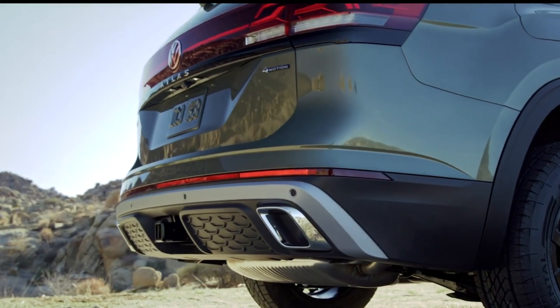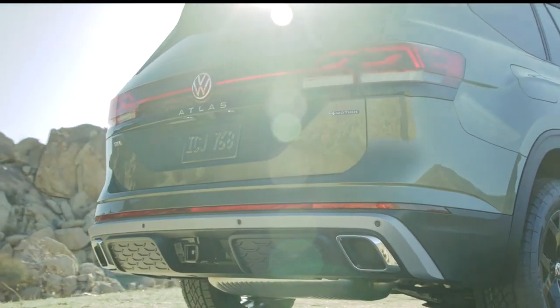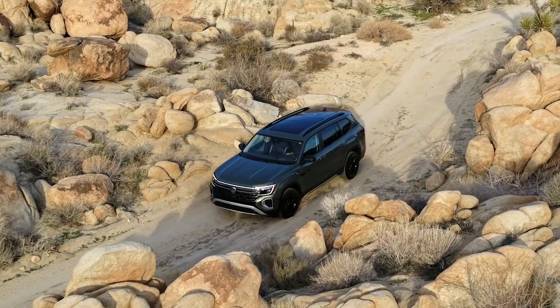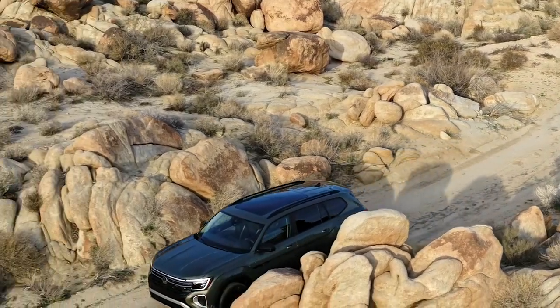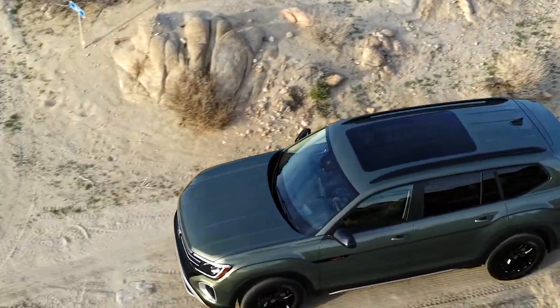The Atlas lineup introduces two new exterior colors exclusive to the Peak Edition models: Avocado Green and Pure Grey. The Peak Edition trimline is a welcome addition to the 2024 Atlas lineup, with more details to be revealed closer to its launch this summer.